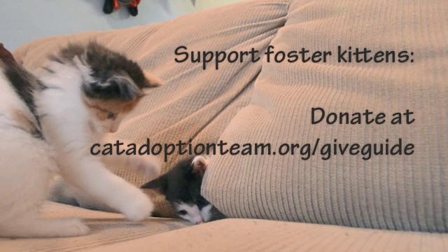Sorry for interrupting this cute kitten video. All these kittens are part of the Cat Adoption Team's foster care program, where dozens and dozens of cute babies are given a healthy start to a long life thanks to dedicated volunteers. Support this program with your donation to Cat via the Give Guide.